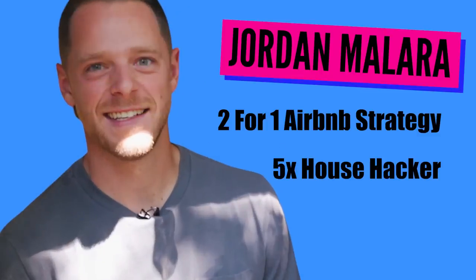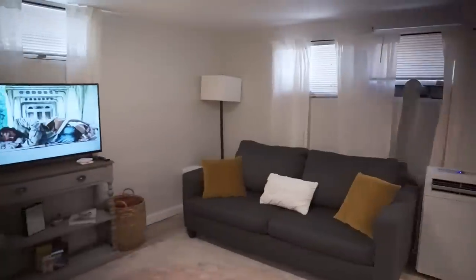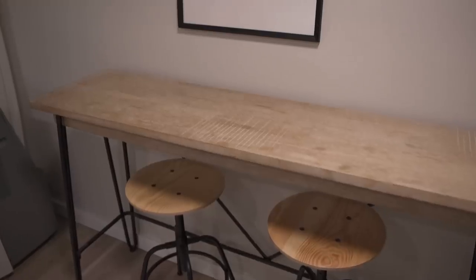Welcome to my three-for-one house hack. You came in the side entrance to this house, and basically this splits off into where my wife and I live, and then downstairs into our first Airbnb. Let's check out the basement. The first thing you notice walking down here is the lights are on, it's bright, you got music on.